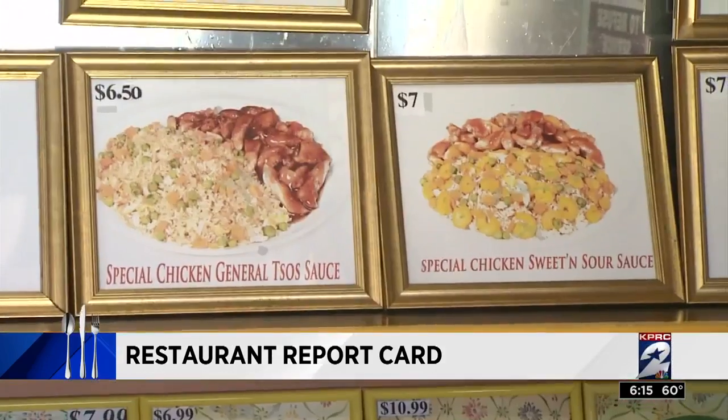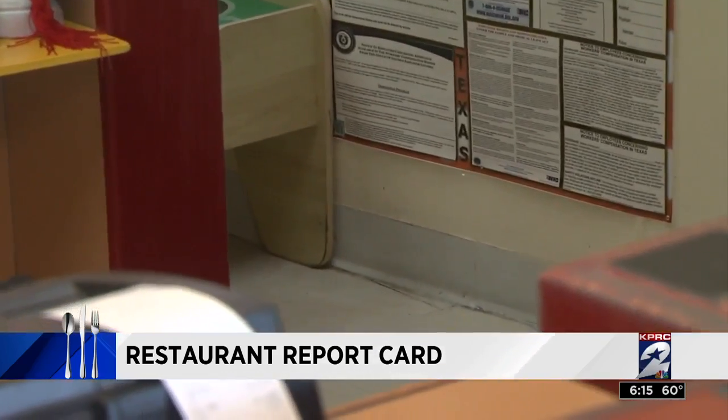When we at Channel 2 News asked for an explanation, managers put us on the phone with the owner, who told me the roaches are gone, their waste is gone, and professional pest control is now in place.